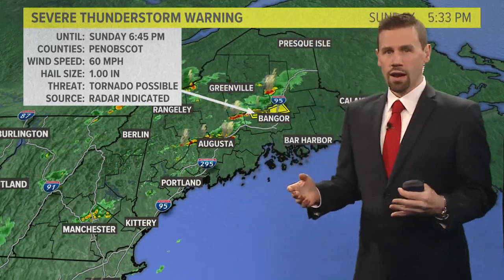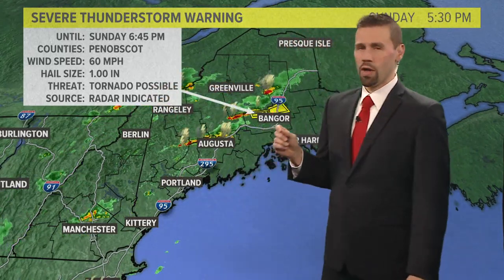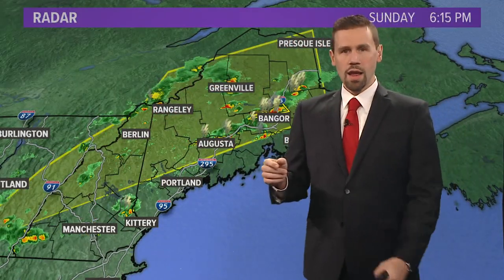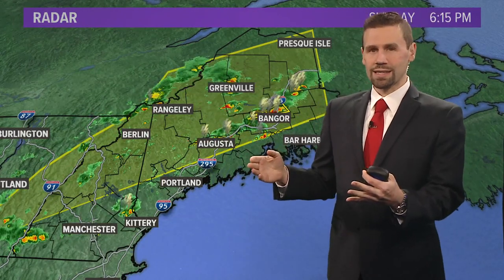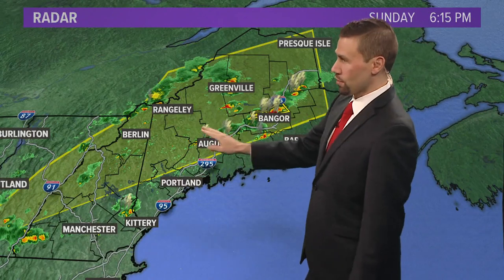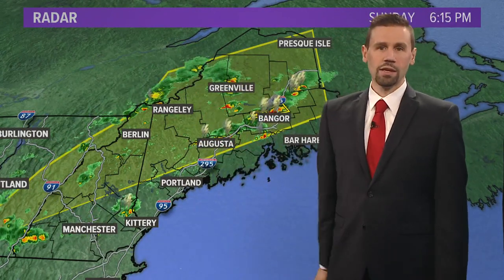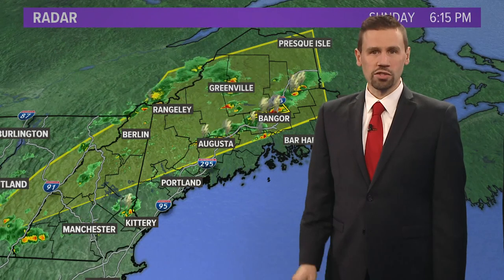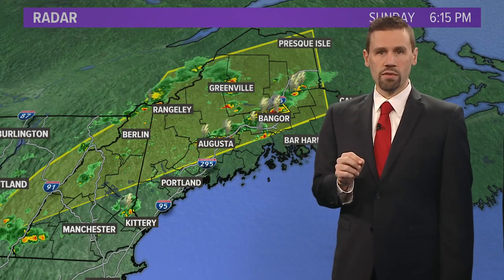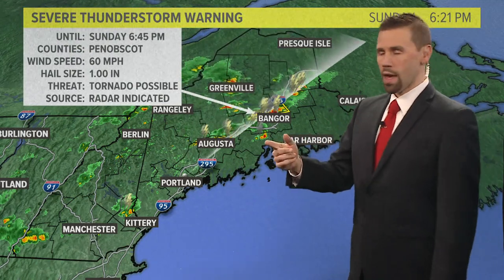We're still in severe weather mode here. Penobscot County has a tornado possible — that's the one I'm keeping a close eye on. It's still included inside this entire watch box. If you're in this watch box all the way from Brewer and Isle down south and west, you are still under the threat for severe weather. There's still a watch up — not a warning, but a watch.